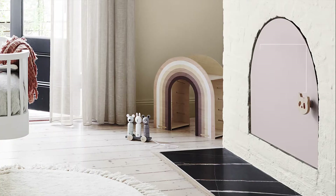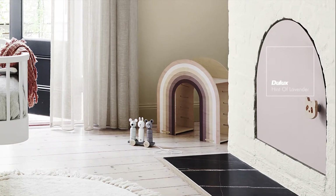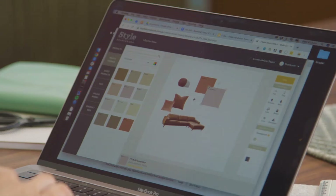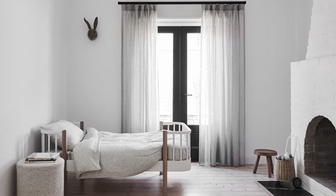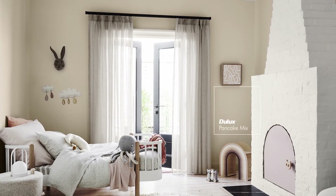The key to a cosy warm kids' room is ensuring there is plenty of space to play and lots of texture and tactile materials. When selecting your colour palette, experiment with different A4 colour swatches or colour tips. Using Dulux Natural White as a warm base, introduce feature hues like Dulux Pancake Mix.